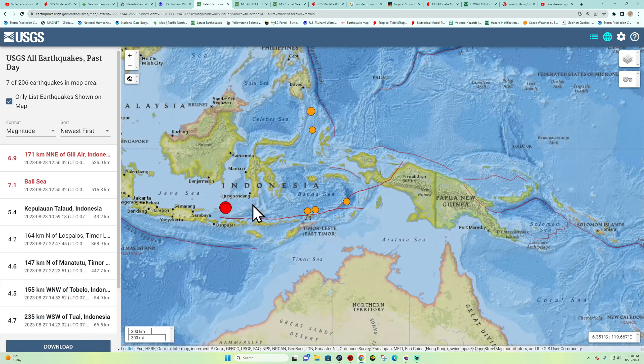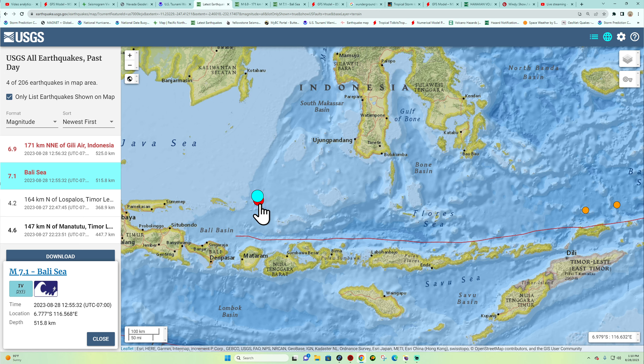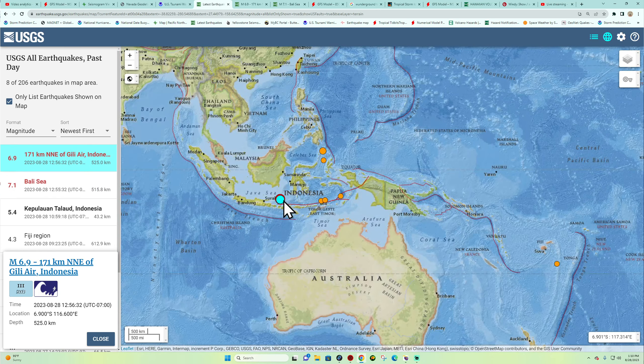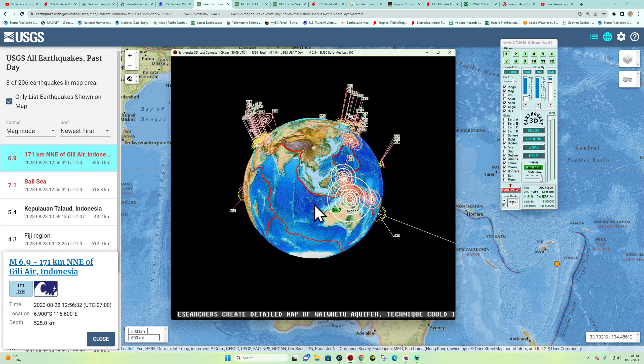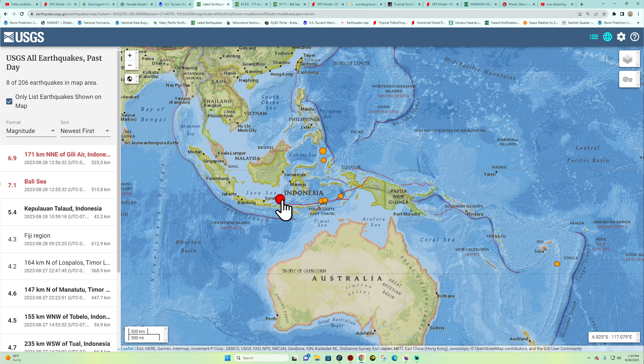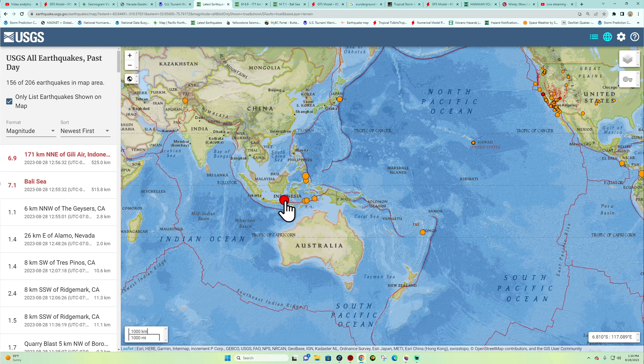Now we have an update: this has been upgraded to a 7.1 earthquake, followed up by a 6.9. Still pretty deep — that's a lot of movement going on here across the area just outside the Java Sea region. Heads up: 7.1 earthquake followed by what looks like a secondary event.